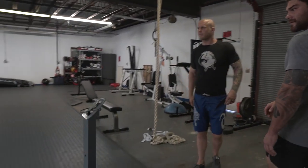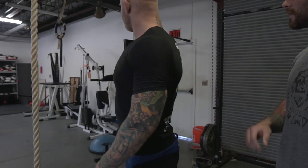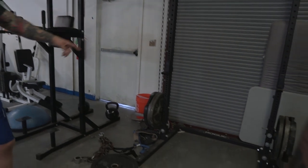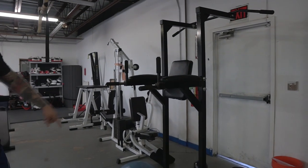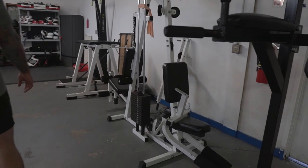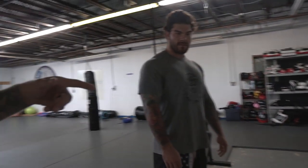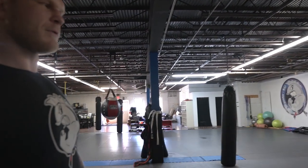Back here we just have more mat space. The most important thing with a martial arts school is mat space. You want to be able to accommodate ideally two classes at once, so I could have a jiu-jitsu class going on here and a Muay Thai class over there — that way we keep the flow going. This area is just a little strength and conditioning area: dumbbells, squat rack, grips and abs stuff, a cable machine, a reverse hyper and a ski erg. Mostly for me and a couple other guys.